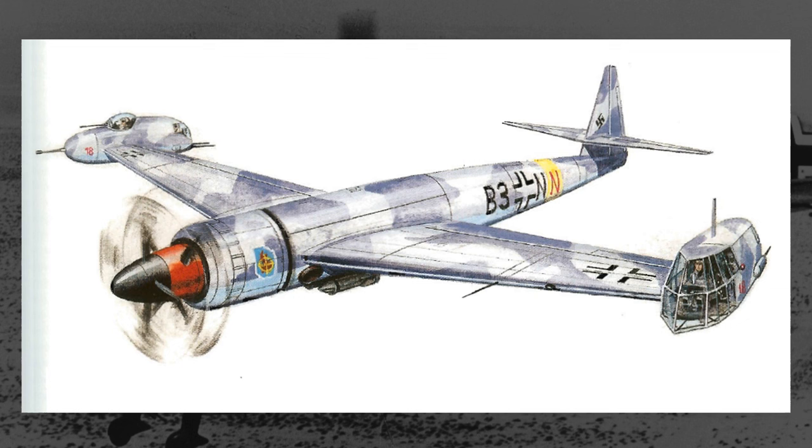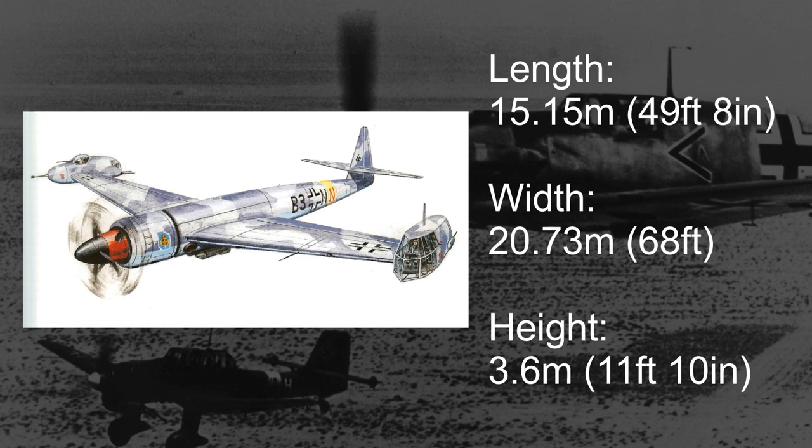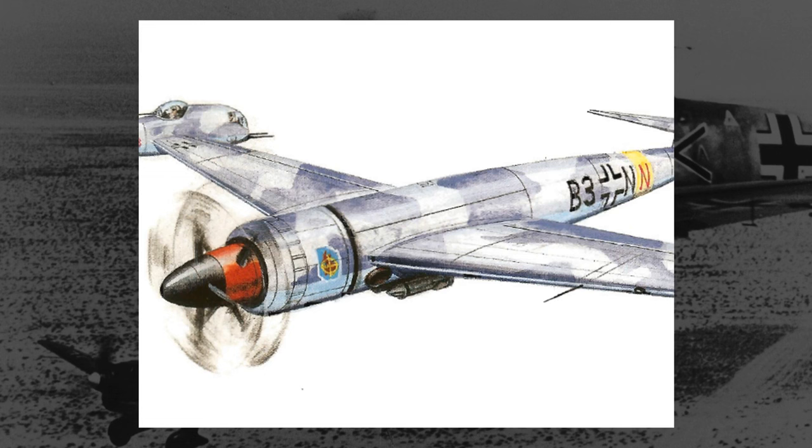The bulk of the design would be made of steel — both steel tubing for the frame and steel plating for the skin and armor. The control surfaces would be wooden instead of steel or aluminum, and the same could be said for the tail section in general. Measuring in at 15.15 meters long, 20.73 meters wide, and 3.6 meters tall, the main fuselage of the P-163 would be remarkably barren.